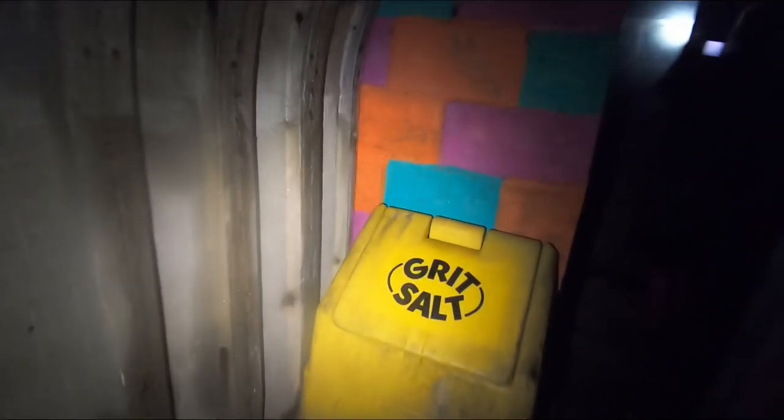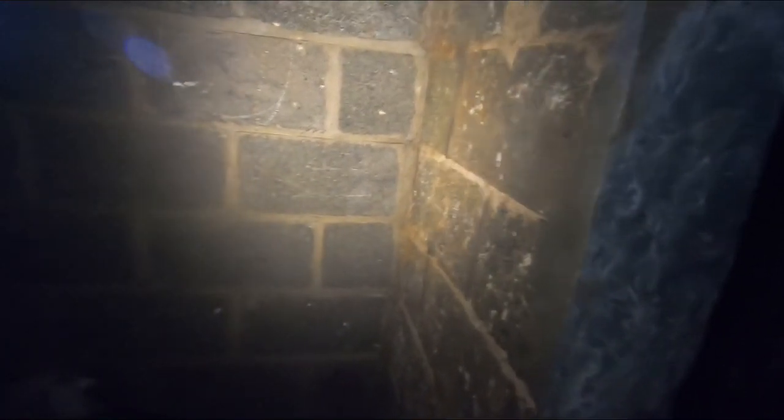As far as bunkers go, this is probably one of the best ones we've been in. I'm thinking this was communications here — because there's that ducting right there, look.